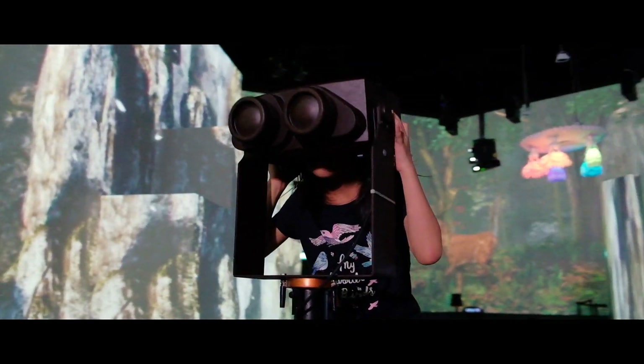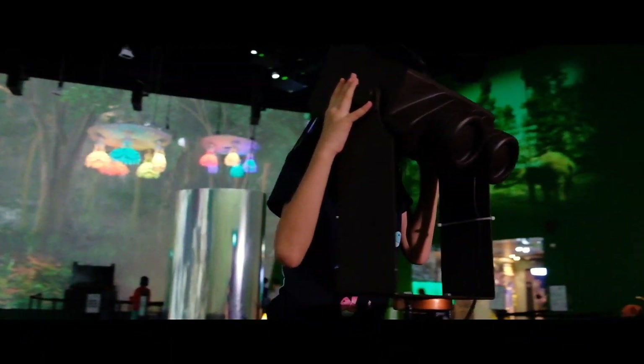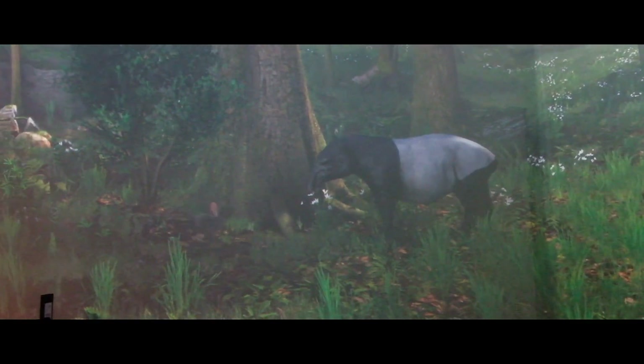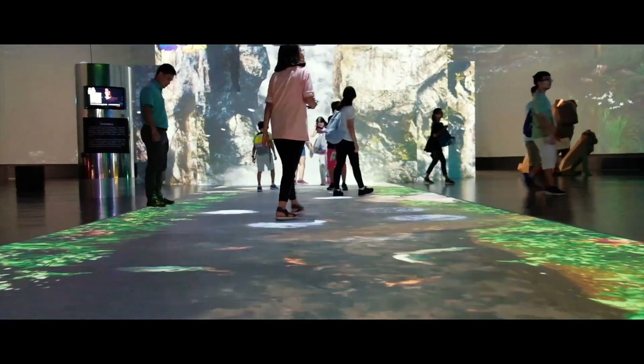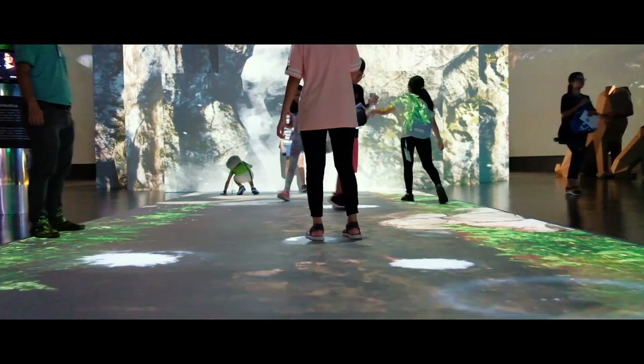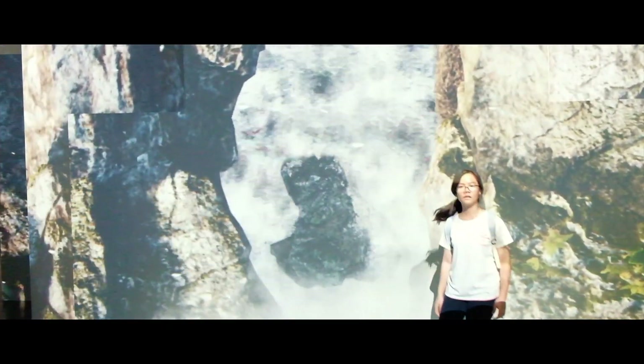It also has a binoculars exhibit that lets you view up close and learn about the animals roaming about in the virtual forest. Then there is an interactive river projection with interactive fish — water splashes as you walk past them, with fishes running away from where you tread.